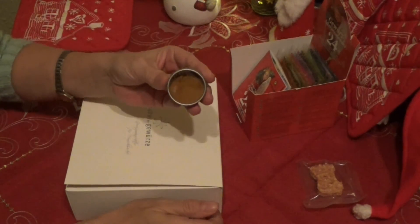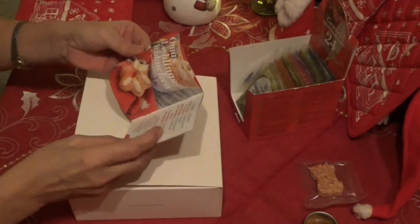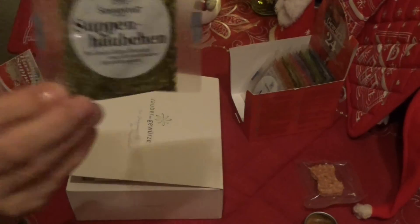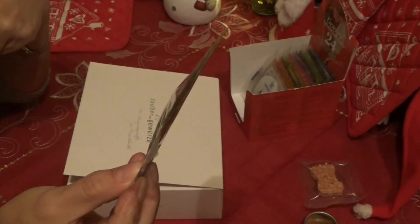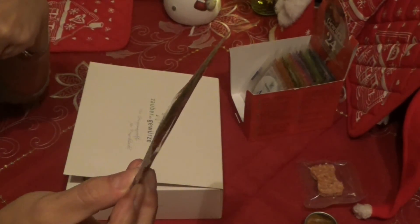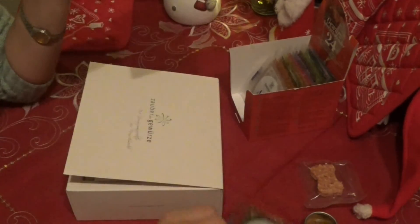Sieht sehr, sehr lecker aus. Das werden wir ja dann sehen nächstes Jahr. Tag 9 – also, das besteht total aus Kräutern, hatte ich ja bereits gesagt. Petersilie und Brennnessel und Ringelblumen, Schnittlauch, Kornblumen. So sieht es auch aus – ist nämlich richtig grün.